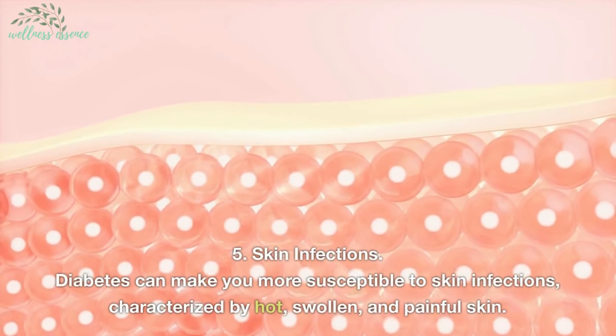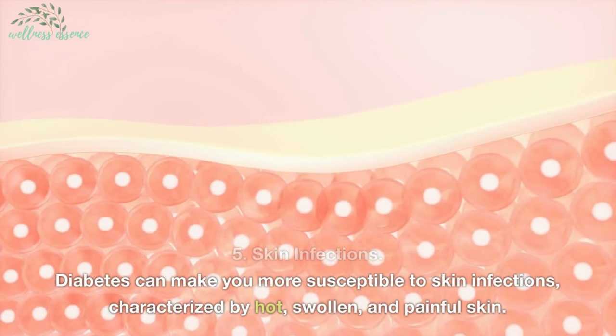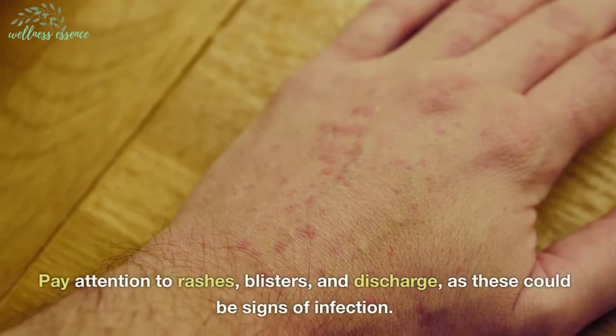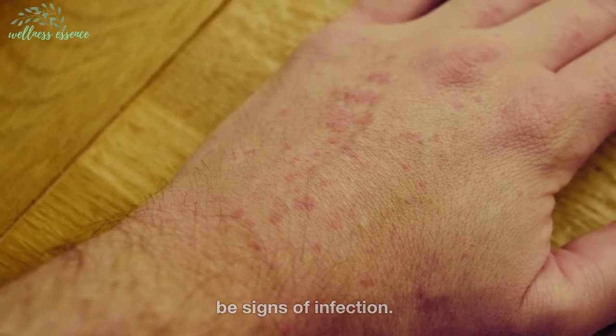5. Skin infections. Diabetes can make you more susceptible to skin infections, characterized by hot, swollen, and painful skin. Pay attention to rashes, blisters, and discharge, as these could be signs of infection.